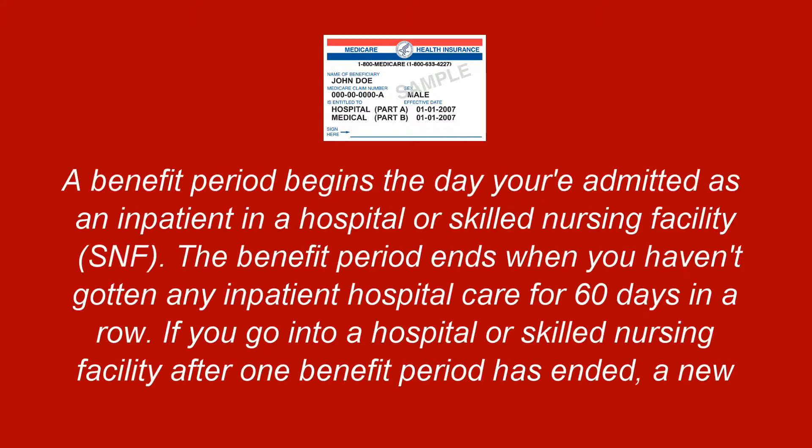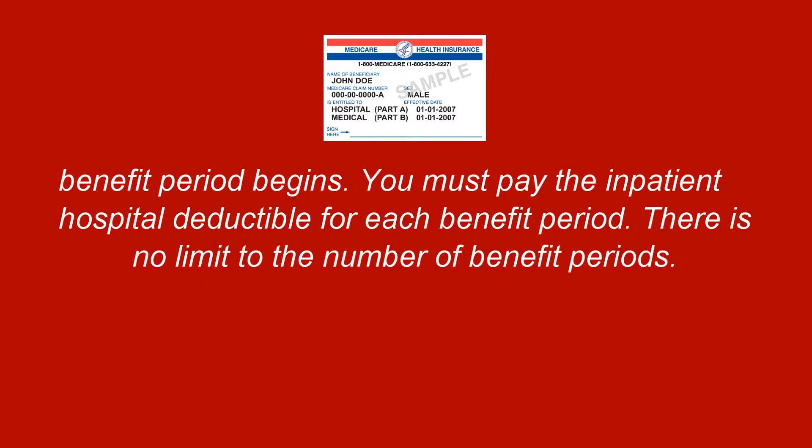According to Medicare, a benefit period begins the day you're admitted as an inpatient in a hospital or a skilled nursing facility. The benefit period ends when you haven't gotten any inpatient hospital care for 60 days in a row. If you go into a hospital or skilled nursing facility after one benefit period has ended, a new benefit period begins. You must pay the inpatient hospital deductible for each benefit period, and there's no limit to the number of benefit periods.